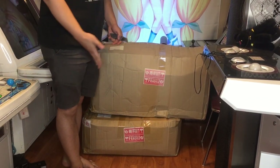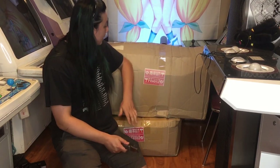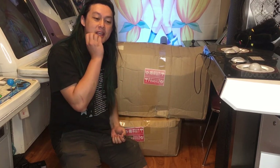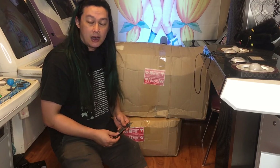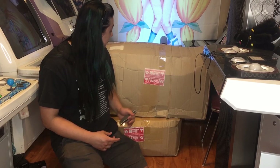Hey everybody! GameSaru here and we have got another box opening from Japan for you. These two packages are the ones that we've been waiting for since April 6th. As of this recording it is July 1st, so it has taken a while to get here.